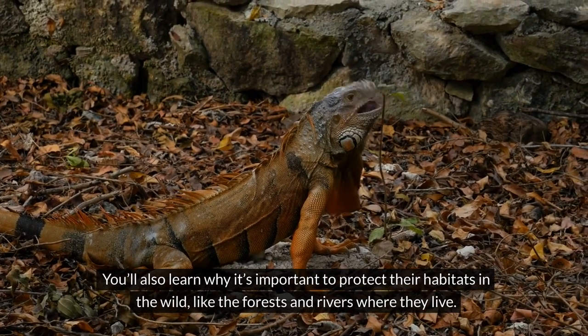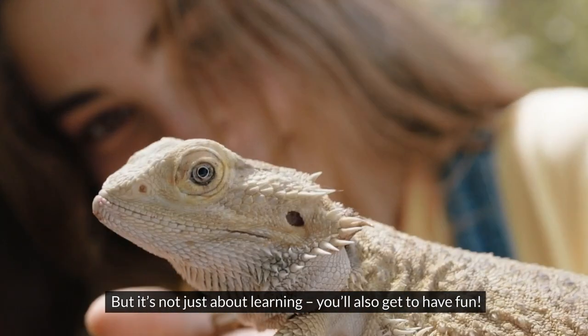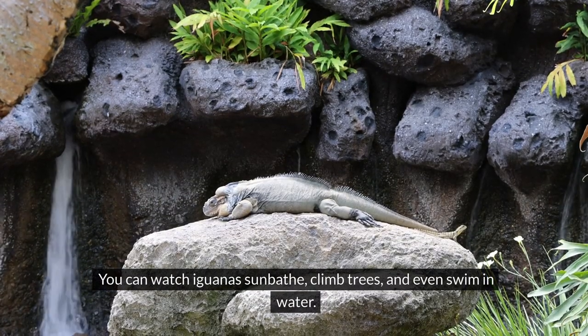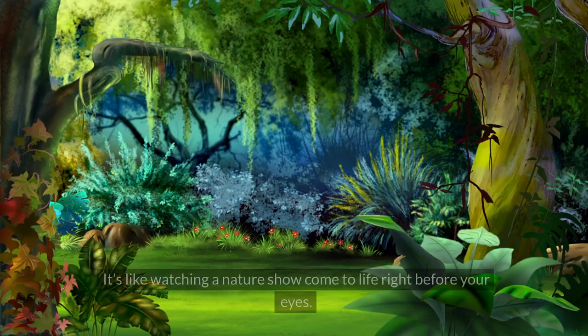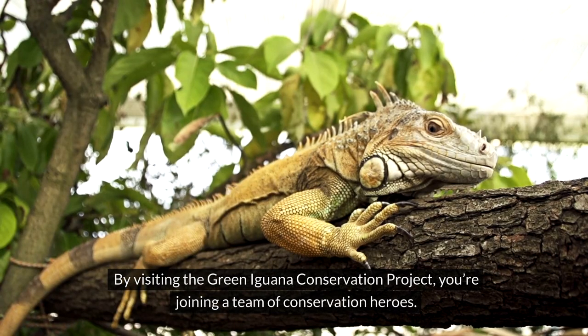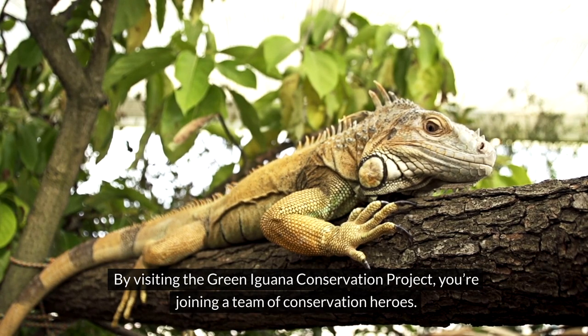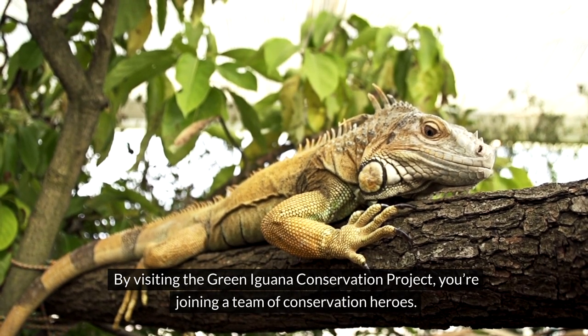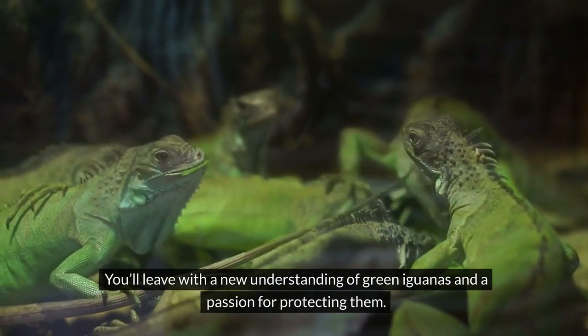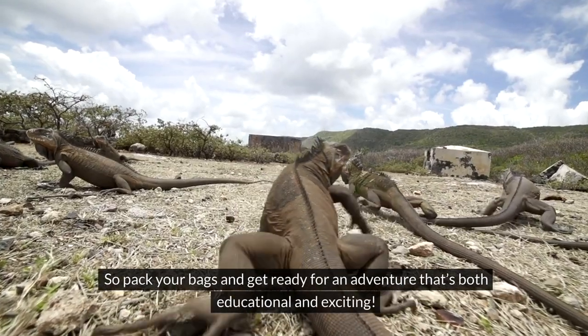You'll also learn why it's important to protect iguana habitats in the wild, like the forests and rivers where they live. But it's not just about learning — you'll also have fun. You can watch iguanas sunbathe, climb trees, and even swim in water. It's like watching a nature show come to life right before your eyes. By visiting, you're joining a team of conservation heroes.